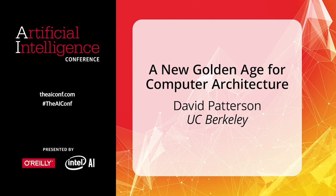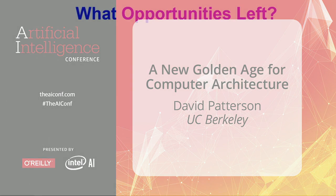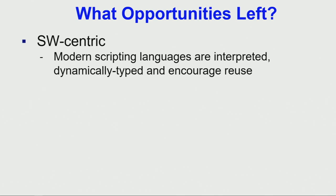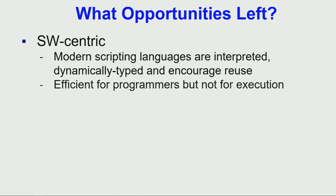What is left to do is basically re-examine the hardware-software stack. From the software-centric point of view, modern languages like Python, which is becoming the most popular programming language, are really great for programmers, but they run really slowly.